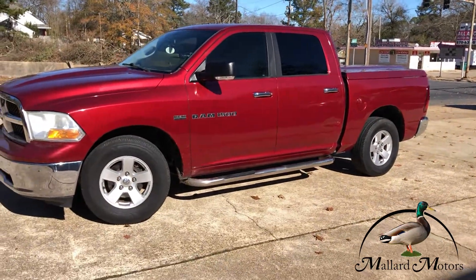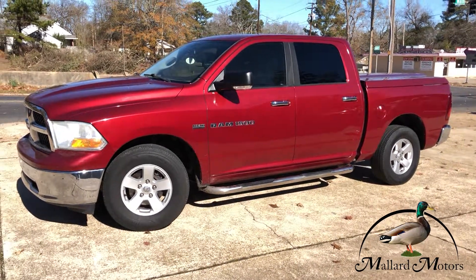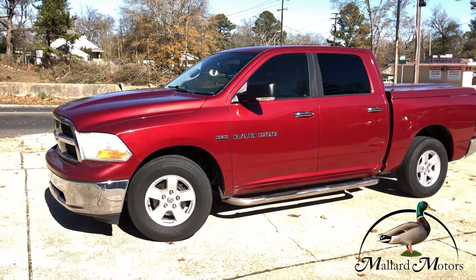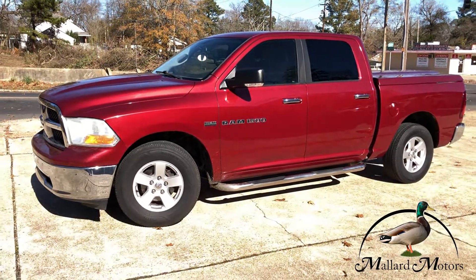If you like the truck give me a call, I'd be happy to talk with you about pricing or financing options. You can reach me at 870-639-9200.